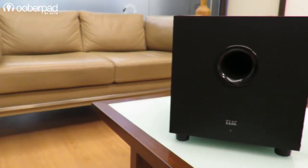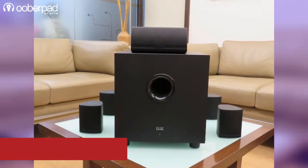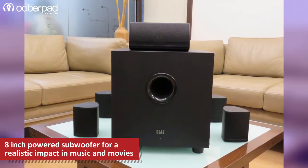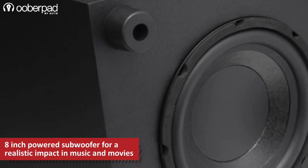The last unit which completes the Cinema 5-set package is a powered subwoofer with an 8-inch driver. It is a powerful 60-watt RMS down-firing design housed in a compact enclosure that provides an impressive low-frequency thump and bass. The subwoofer features a high-excursion 8-inch bass driver.